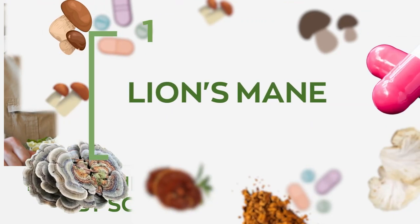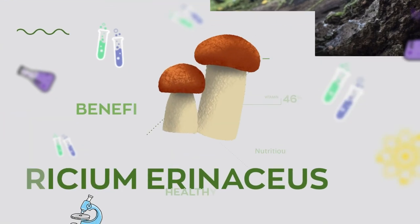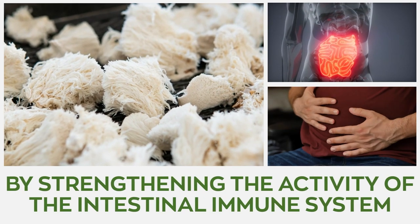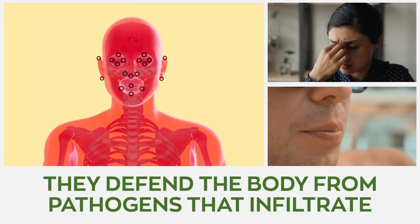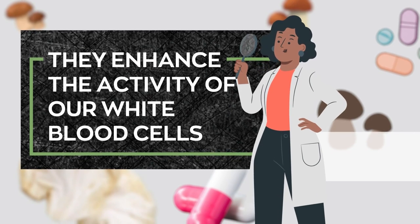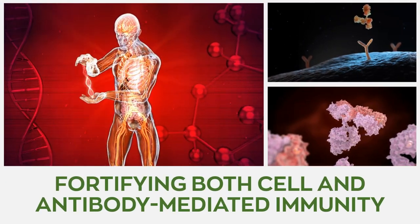Number 1: Lion's Mane. Lion's Mane mushroom, botanically known as Hericium erinaceus, is enriched with the most potent antioxidants that help boost immunity by strengthening the activity of the intestinal immune system. They defend the body from pathogens that infiltrate our system through openings like our nose and mouth. They also enhance the activity of our white blood cells such as NK cells and macrophages, consequently fortifying both cell and antibody-mediated immunity.